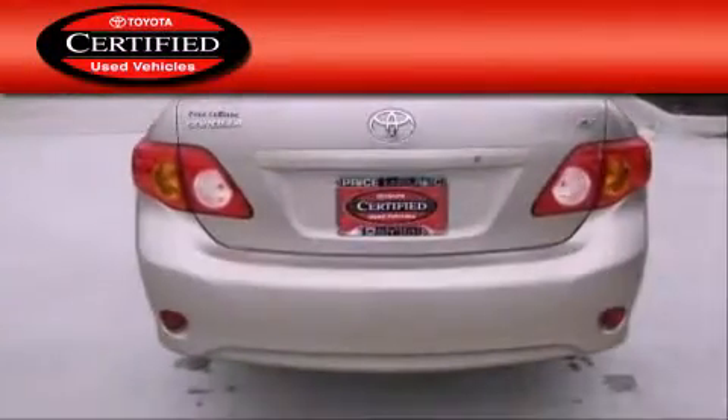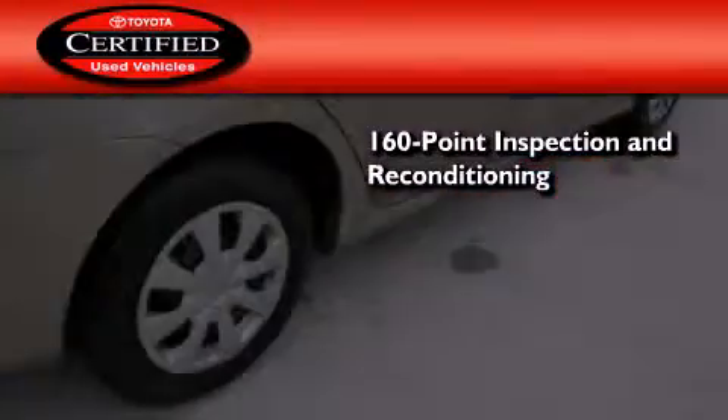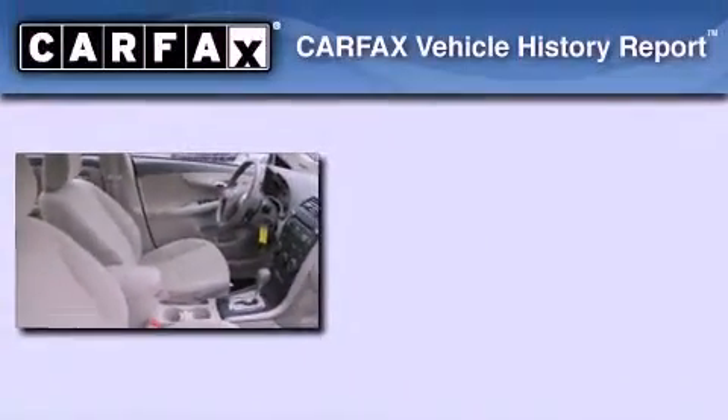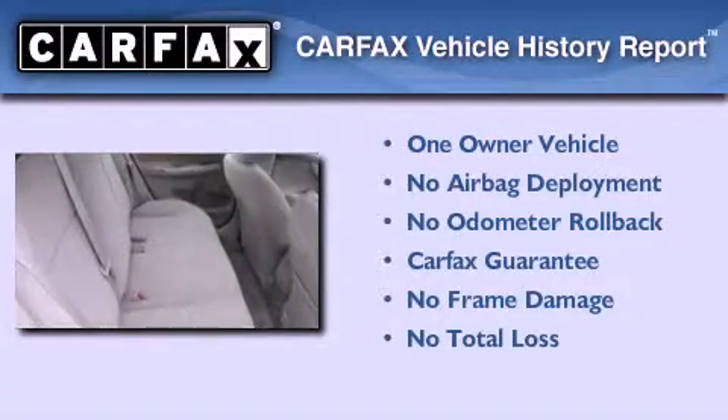Toyota's certification includes a 160-point inspection and an extensive reconditioning process, plus a three-month, 3,000-mile comprehensive warranty, and a seven-year, 100,000-mile powertrain warranty. This sedan has had only one owner, and it qualifies for the Carfax buy-back guarantee.